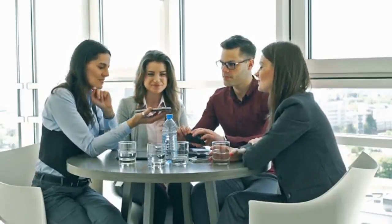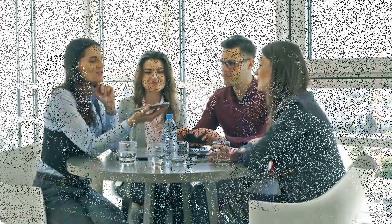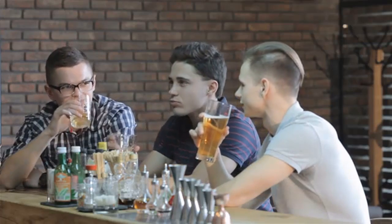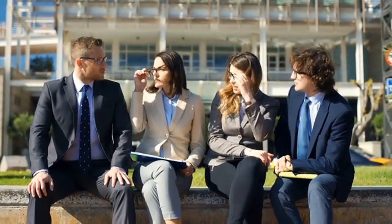Often, we struggle to express our thoughts clearly and ensure our voices are heard, even though it plays a vital role in our lives. So, how can you improve your communication skills? With some practice and dedication, you can enhance this ability. The following tips and techniques will help you communicate more effectively in any situation.